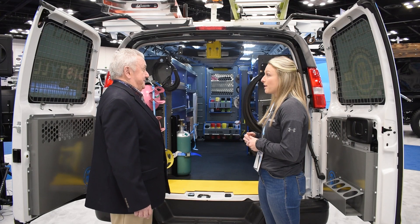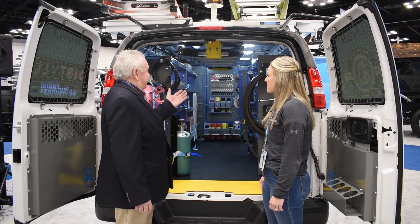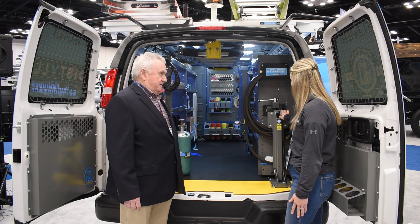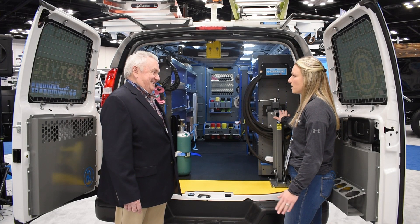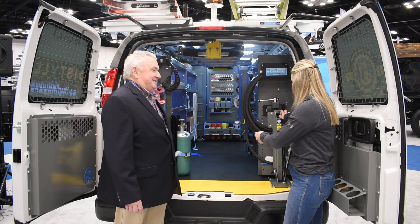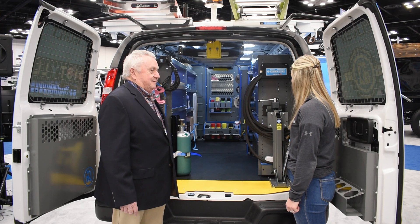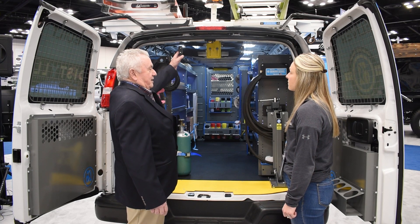We launched this last year, but really putting it in the vans and showing technicians what it does drives it home. It's hard to show in a picture, but it folds down, and if they're cutting conduit or cutting pipe it's an easy workspace. It really seems to be a good hit with the techs.